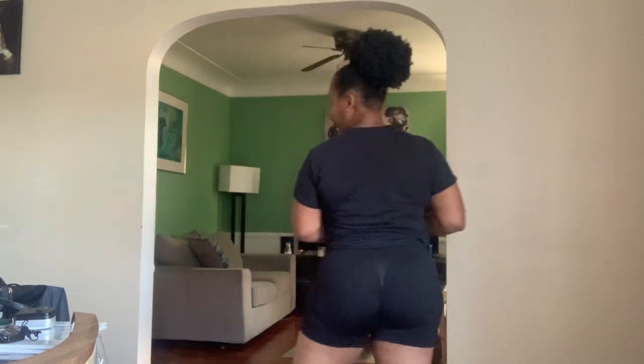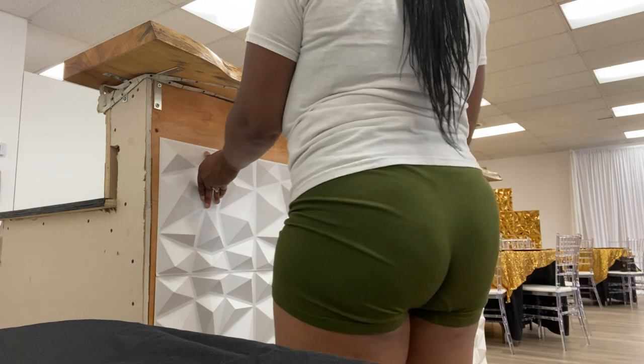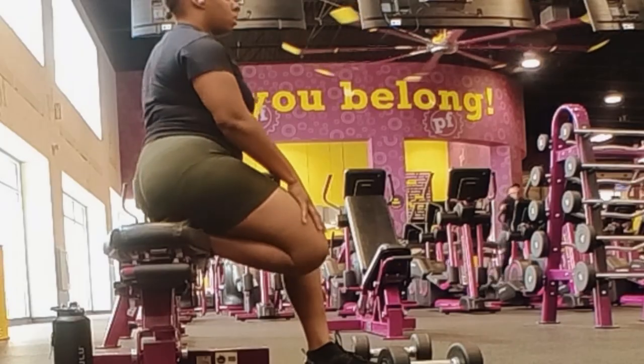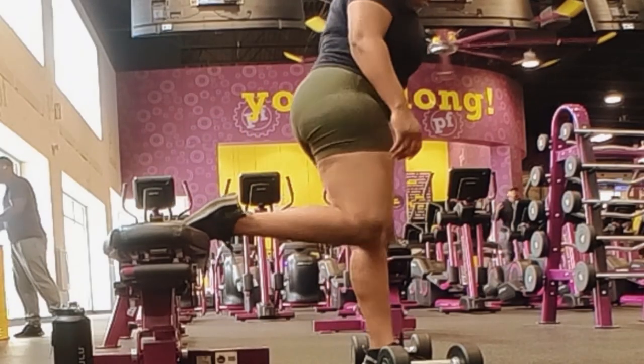I love these shorts — these are one of my favorite pairs that I bought from Amazon. These shorts are definitely a go-to if you're in the market for workout shorts. I would highly recommend these because they come in different colors. I got a set of four: brown, black, green, and gray.